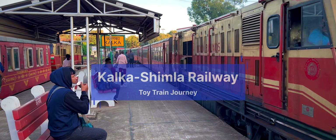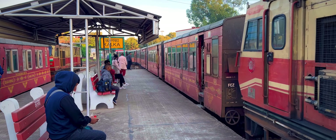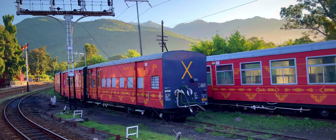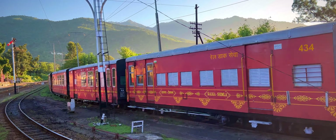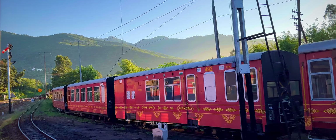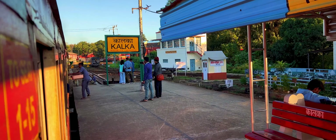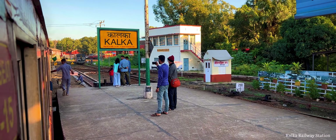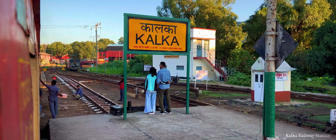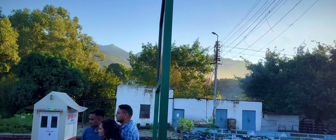Welcome to the Kalka Shimla Toy Train Journey. The Kalka Shimla Toy Train is a charming and historic railway route in India, known for its scenic beauty and engineering marvel. The train journey covers a distance of approximately 96 kilometers, or 60 miles, between Kalka and Shimla, winding through the picturesque hills of Himachal Pradesh.